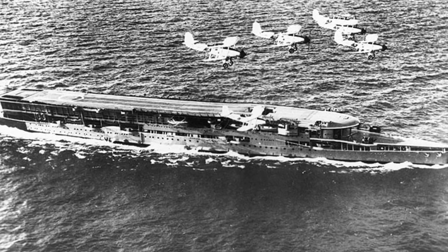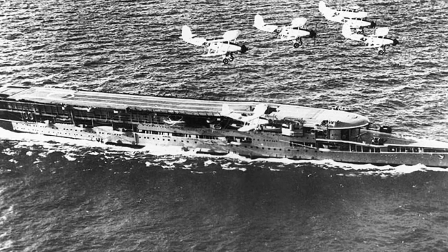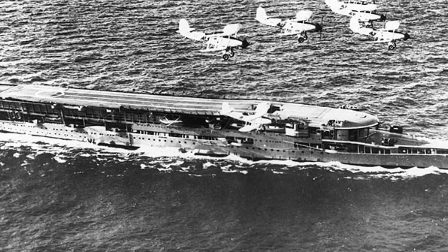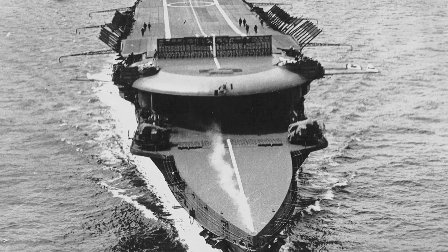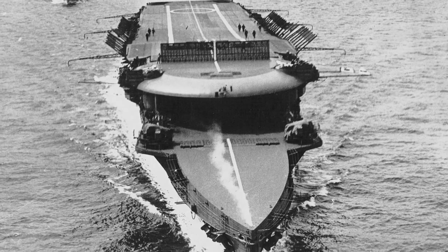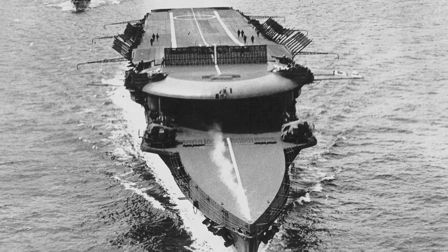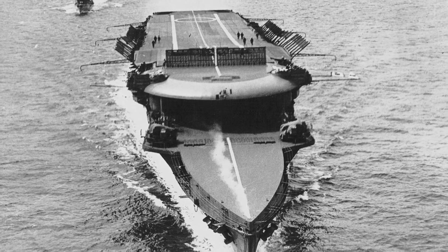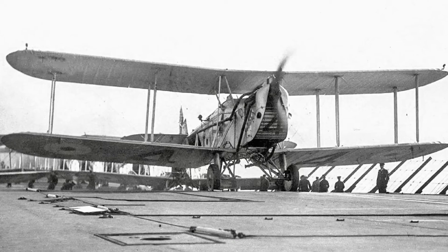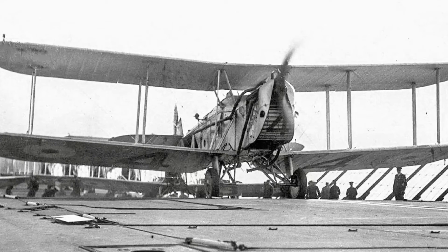Furious was laid up after the war, but was further converted to an aircraft carrier with a continuous flight deck between June 1921 and September 1925. After recommissioning in 1925, she spent much of the next several years conducting trials for practically every aircraft in the Royal Navy's Fleet Air Arm inventory. The first carrier night landing was made by a Blackburn Dart on 6 May 1926 aboard Furious, proving she still had plenty to offer the Royal Navy.